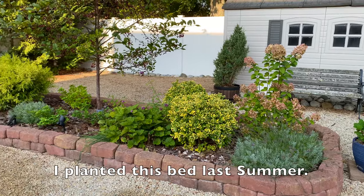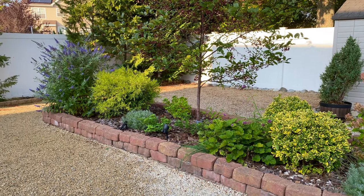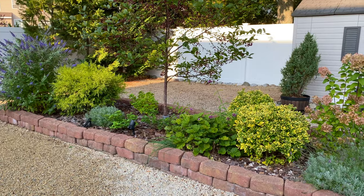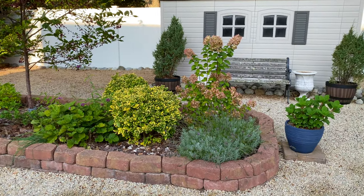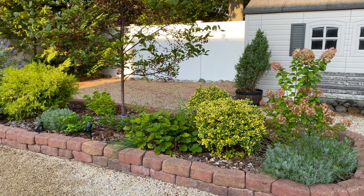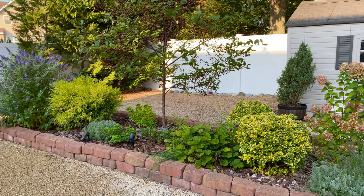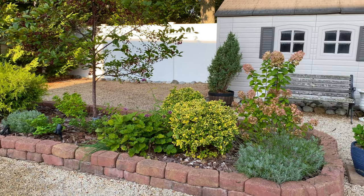I planted this bed last summer. This was a former vegetable bed, eons ago. Then we turned it into a sort of a nursery bed for plants we didn't know where we wanted them to be. Last summer I finally turned it into an actual bed. Now it's our really pretty garden bed. I call it the long bed because it's long. I'm real fancy with my names.